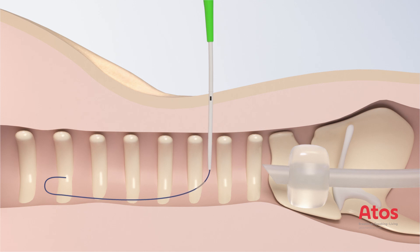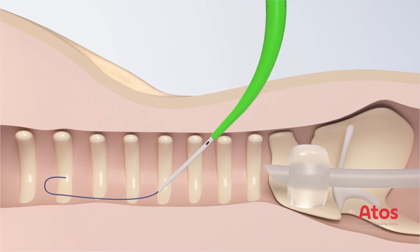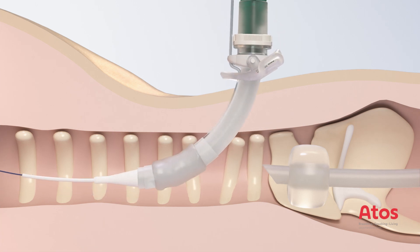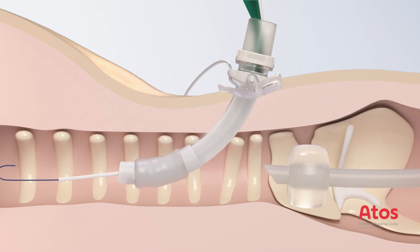Percutaneous dilation tracheotomy, or PDT, opens an access called a tracheostoma below the larynx into the patient's trachea. The patient can then be provided with a cuff tracheostomy tube and can receive ventilation.